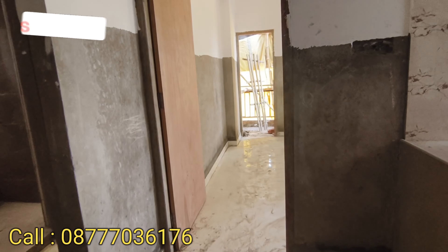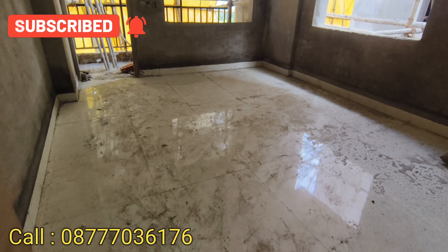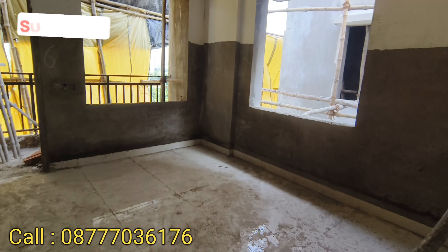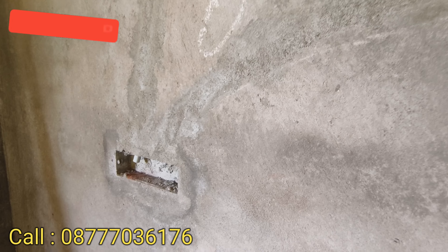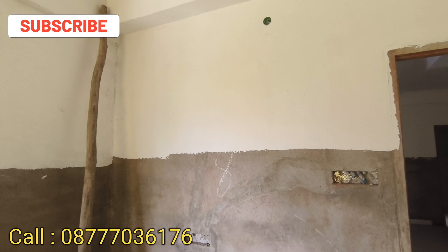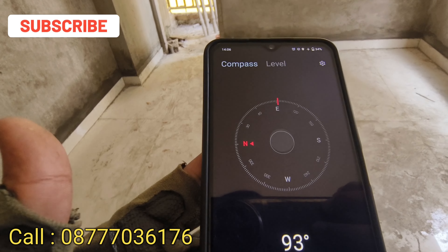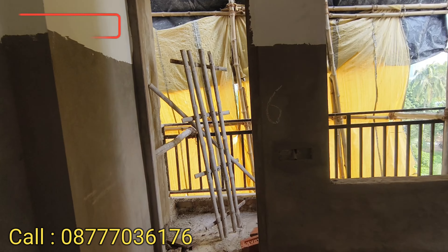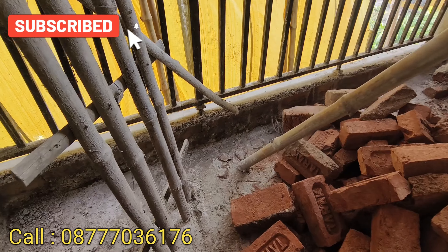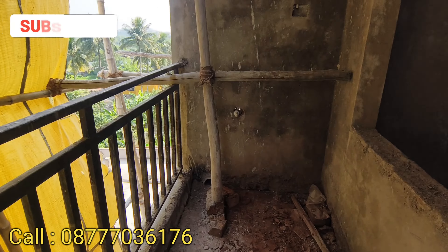We can see the second bedroom, which is at the back of the kitchen. The size of the second bedroom is 12 by 12. On the right side is the switcher point and TV point window. The second bedroom has cross ventilation with east and south facing. It has an attached spacious balcony of 10 by 4, with a washing machine point on the balcony.